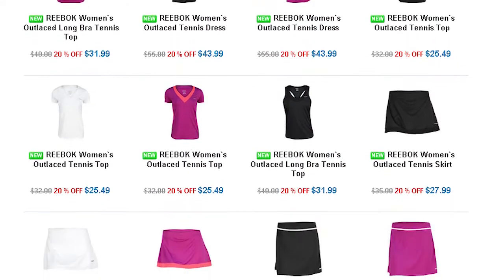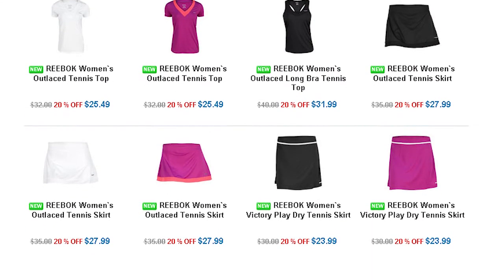Check out the entire Reebok Fall Collection available right now at TennisExpress.com.